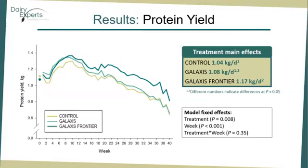Protein yield. We observed effects of treatment and week for protein yield. Overall, Galaxys Frontier cows produced over 0.1 kg per day more protein than control cows and tended to produce 0.1 kg per day more protein than Galaxys cows. However, no statistically significant difference was observed on protein yield between Galaxys and control cows, and no treatment by time effect was observed for this outcome.